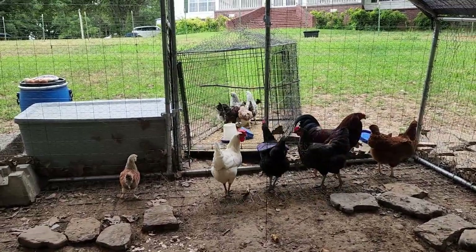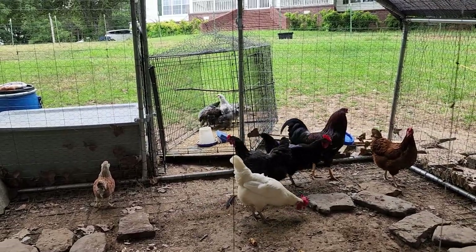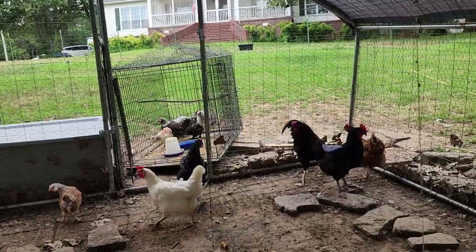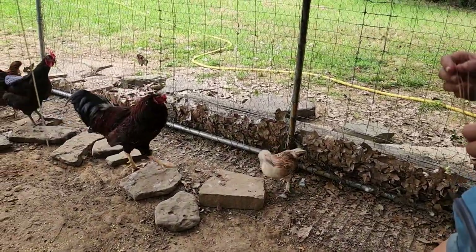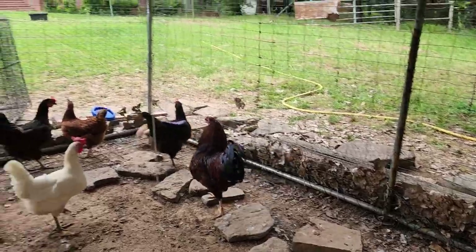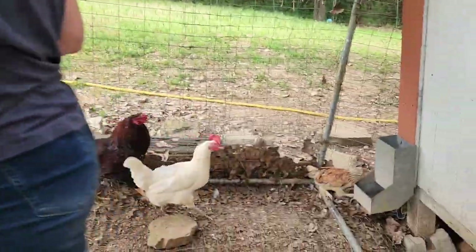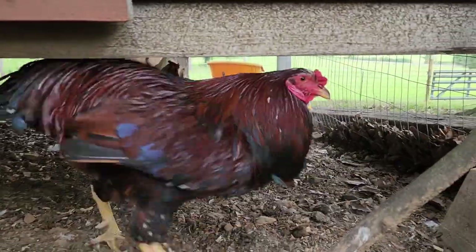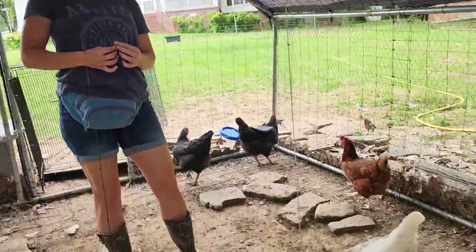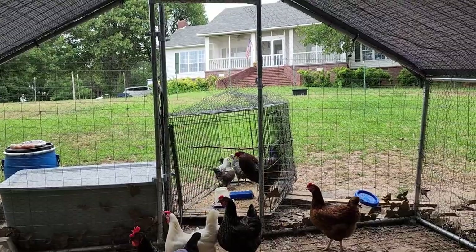What I'm worried about is them pecking their eyes and getting them hurt. They're a decent size now so they could at least get away. We'll just let them do their thing for a second and see how they do. They've been looking at each other through the cage for about a month. He doesn't seem like he's picking on them too bad.